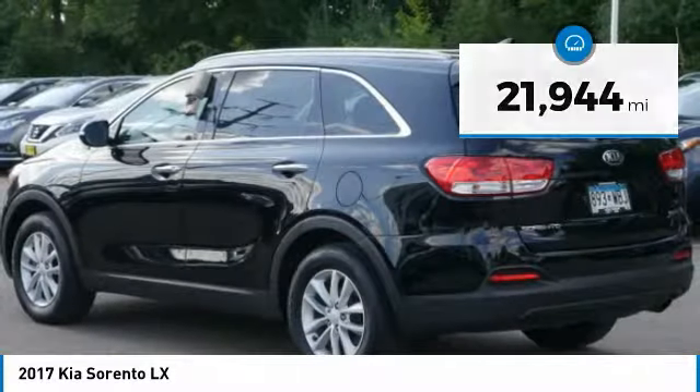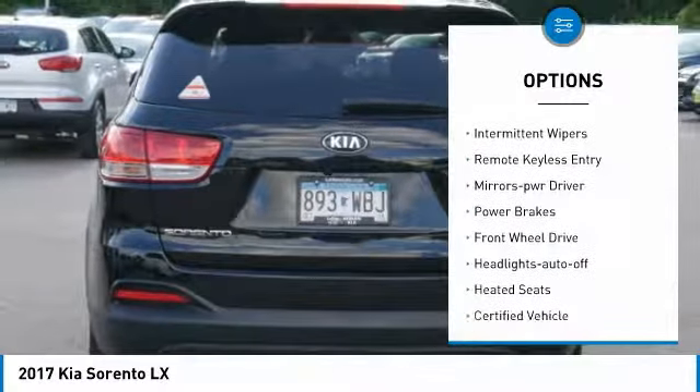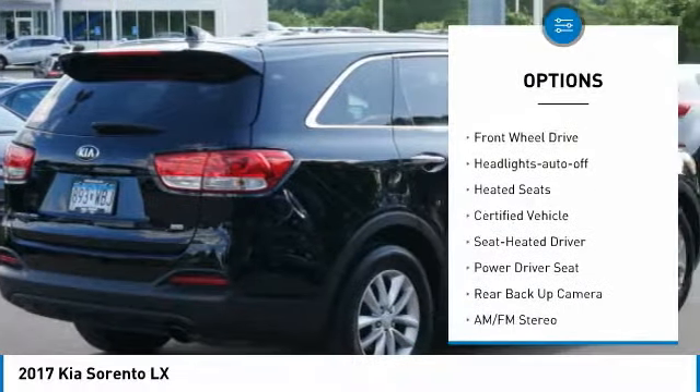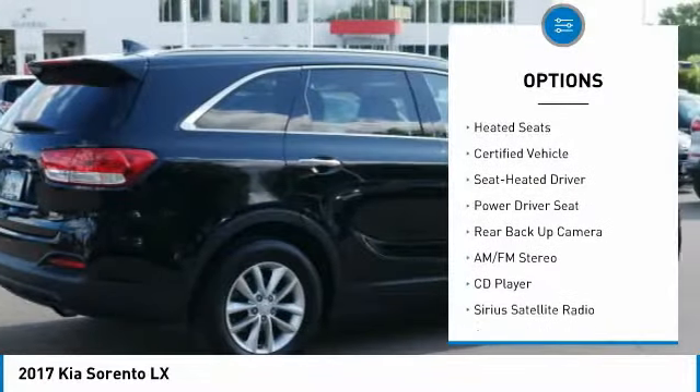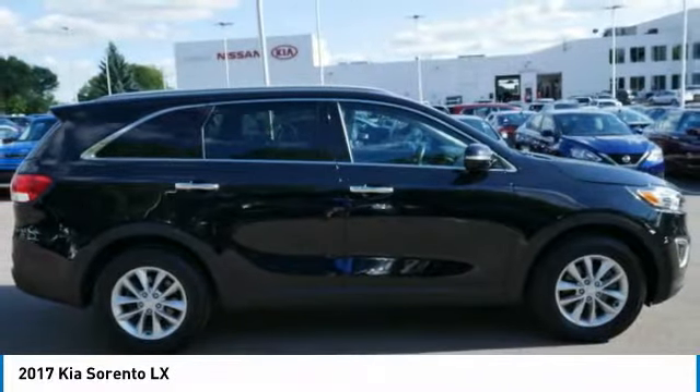Here are some of this vehicle's great options: heated side mirrors, power mirrors, traction control, intermittent wipers, remote keyless entry, mirror memory, power brakes, FWD, headlights auto off, heated seats.